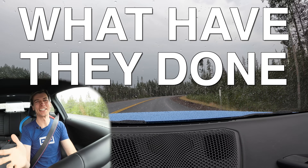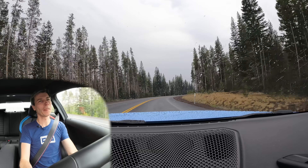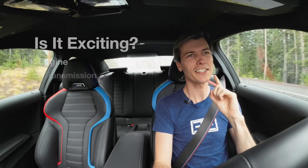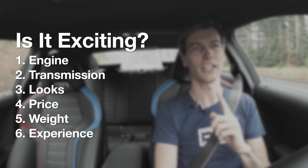What have they done? Hello everyone and welcome. We are sitting inside of the all-new BMW M2 and we're going to keep this simple and entertaining, at least the first part. We're going to look at six different elements of this car and just say whether or not they are exciting — yes or no.